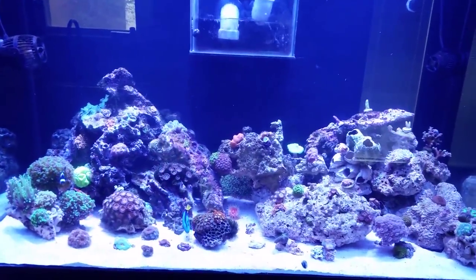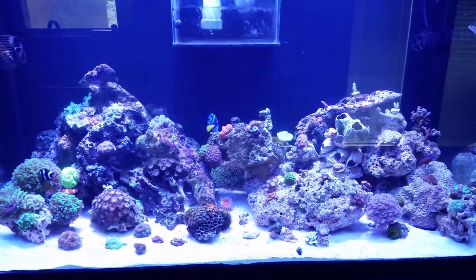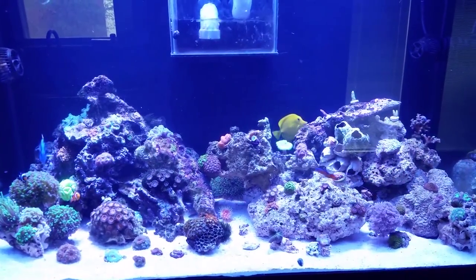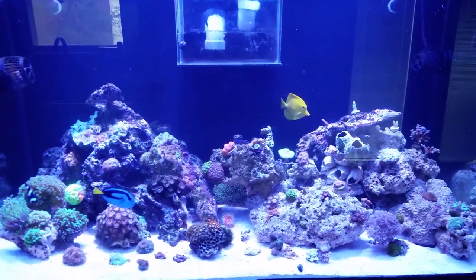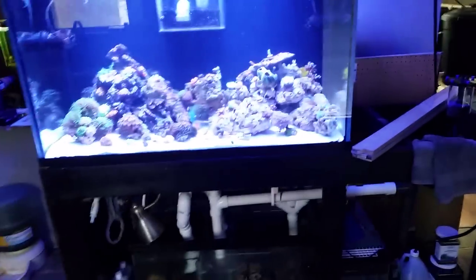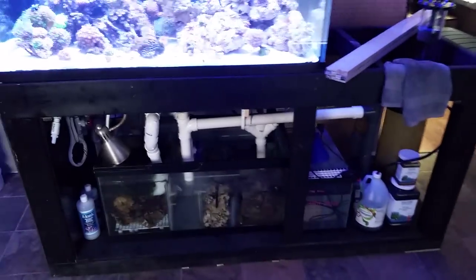What is up YouTube — long time. As you can see the reef looks a little different because it is no longer in the 75 — looking at a 120 now. Yeah, for a breeder sump, 10 gallon ATO storage.